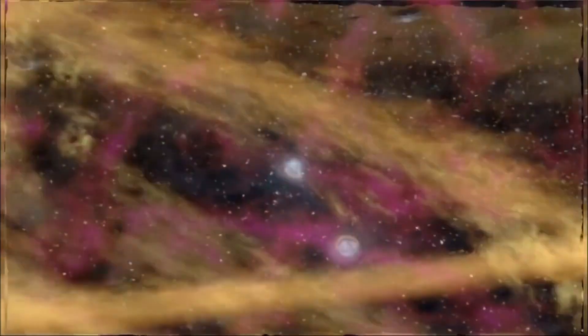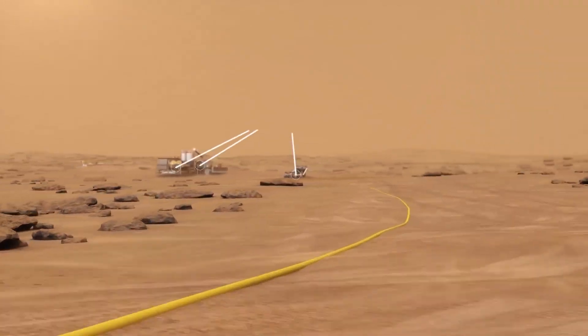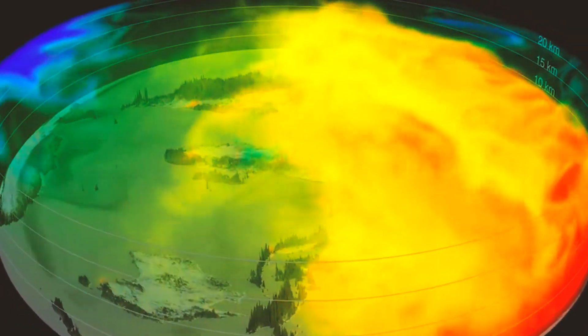He wants to see human beings settle the entire solar system, he wants to terraform every planet that can be terraformed, and we were having discussions about terraforming. And he said, I think all you really need to do is start by making something that can survive on the surface of Mars.